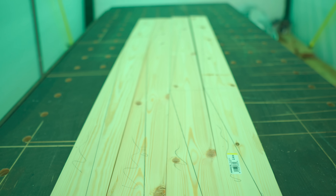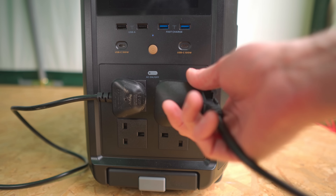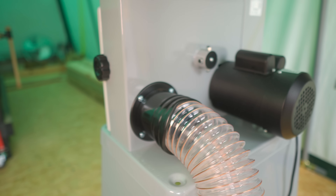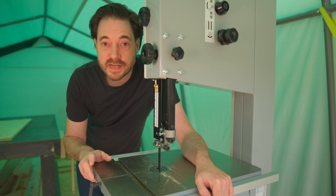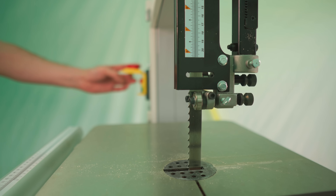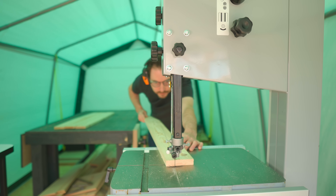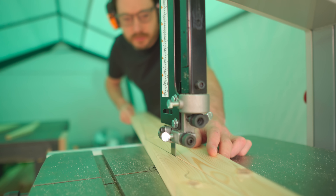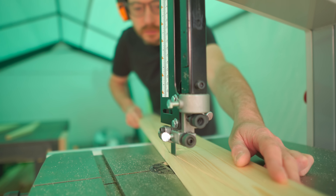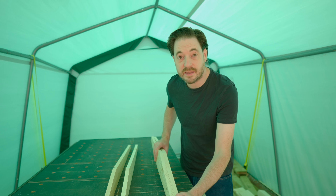All the tapers are now marked out, so I can get the bandsaw plugged into the EcoFlow, then the dust extractor hooked up, and then turn on the AC power. Now I can get these two machines powered on and make the first cuts. All the tapers are cut but the cuts need a little clean up, so I'm going to get them clamped together in the vice and use the hand plane to clean them up.